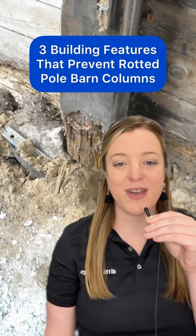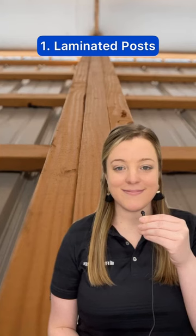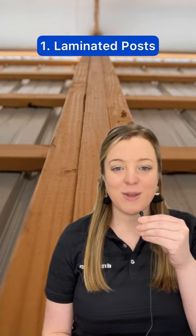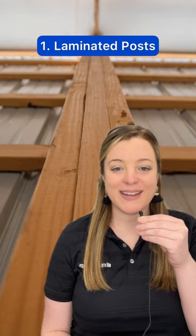Three building features that prevent rotted pole barn columns. Number one: laminated posts have greater longevity than solid posts because each layer has been permeated with wood preservatives and kiln dried.